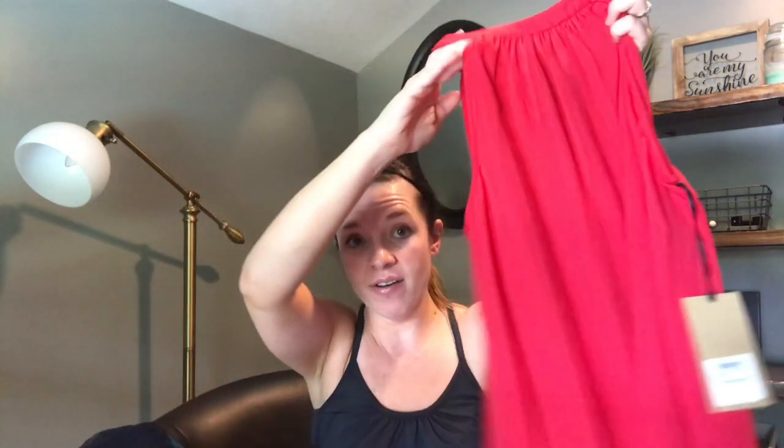She sent me this top and I love it. It looks pink on camera but it's red — like a sexy red — and the tie on the back is black. It's Halogen, $49. Very dressy, very pretty. She actually said you can pair that with the white linen trousers.